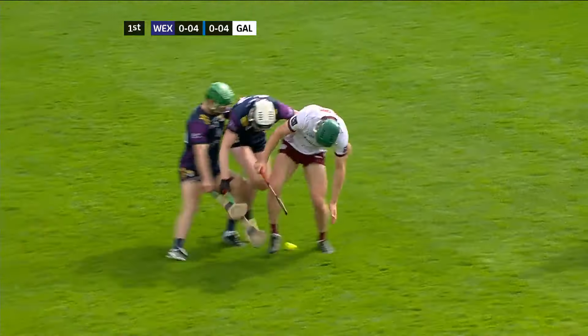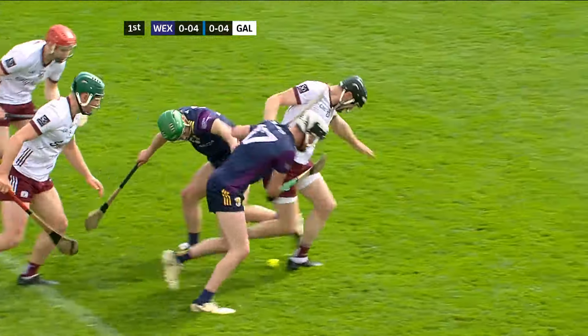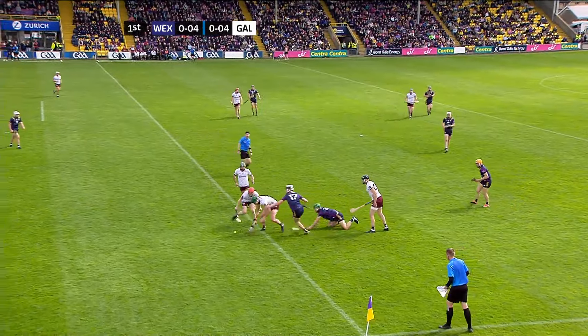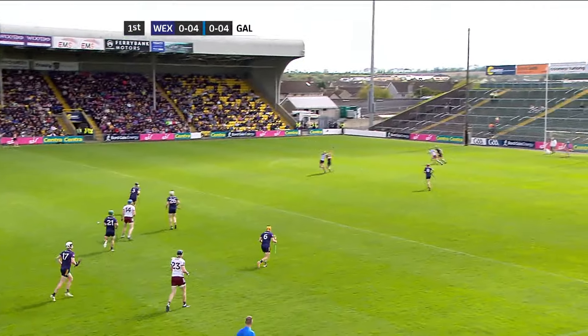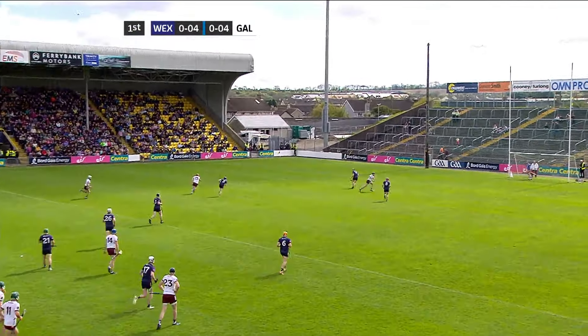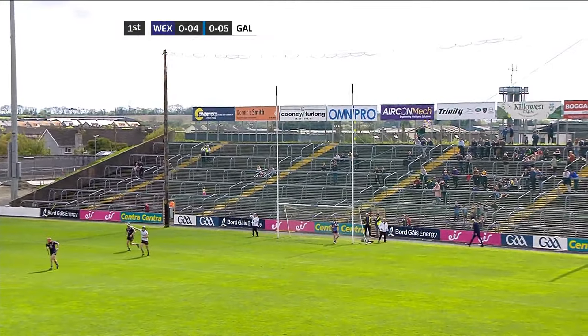Fahey going long again. Galway having some difficulty winning their own puck outs at the moment. Joseph Cooney in there trying to get it forward. Should be a Galway ball and it is for Tom Monaghan. Brilliant take by Conor Whelan — first time we've seen him in the match. And Conor Whelan gives Galway the lead.